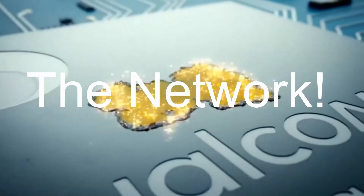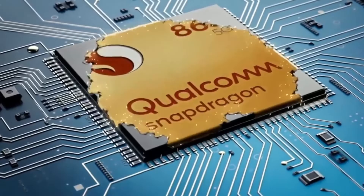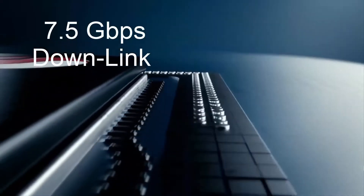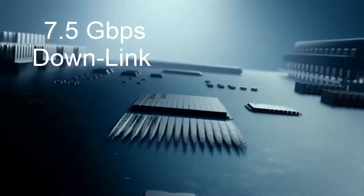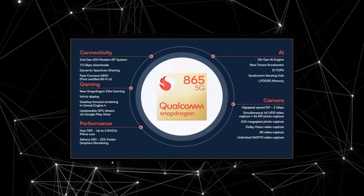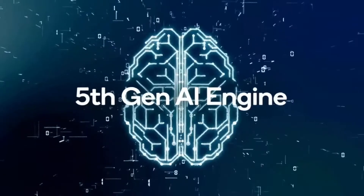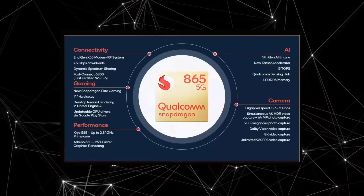First we will talk about the network. Qualcomm is claiming that this chip will be capable of 7.5 gigabits downlink speed and 3 Gbps of uplink speed — that is totally insane. But how is it possible? It's possible because of a new networking modem called Snapdragon X55.